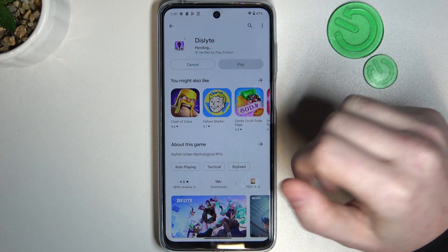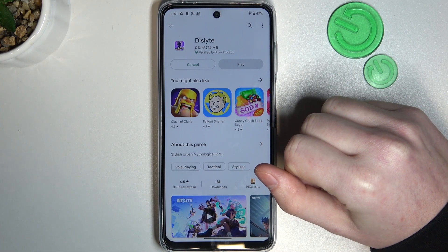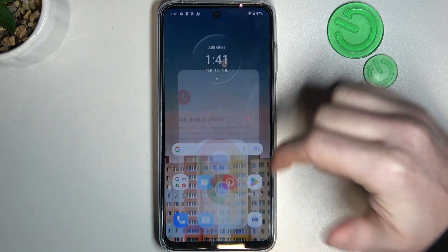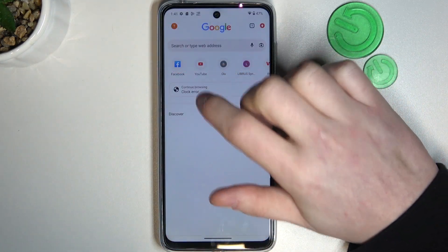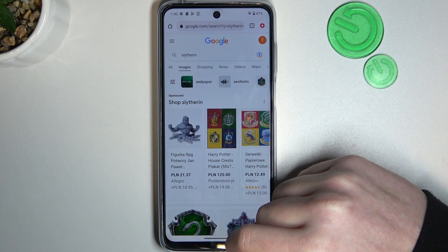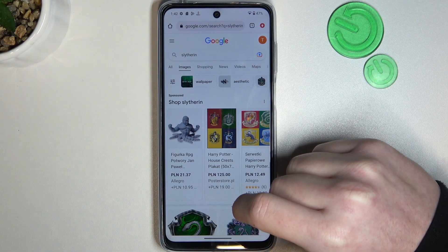Now if you go back to your Google Play Store and install the same app, it should actually begin downloading. The same is with Google Chrome — we can refresh the page and it works fine. And that's it for this video. Hope you like it. Please consider subscribing to our channel, leave a like and a comment below.